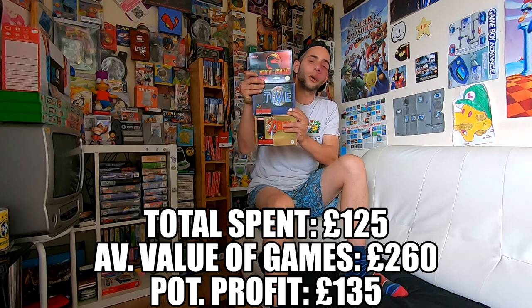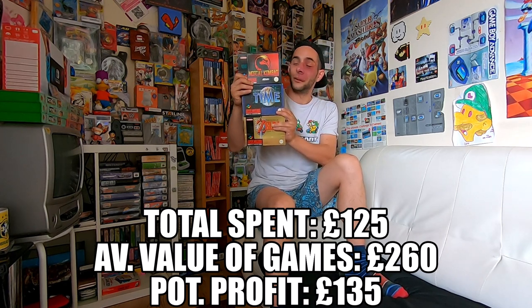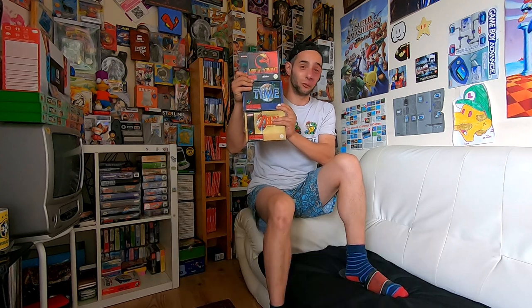I can't believe I was able to get another amazing condition set of Super Nintendo games from CEX once again. Here they all are together: Illusion of Time, Mortal Kombat, and The Legend of Zelda: A Link to the Past — all from CEX. Really really happy with these pickups. If you enjoyed that make sure you hit that like button, consider subscribing, and I'll see you in the next one.